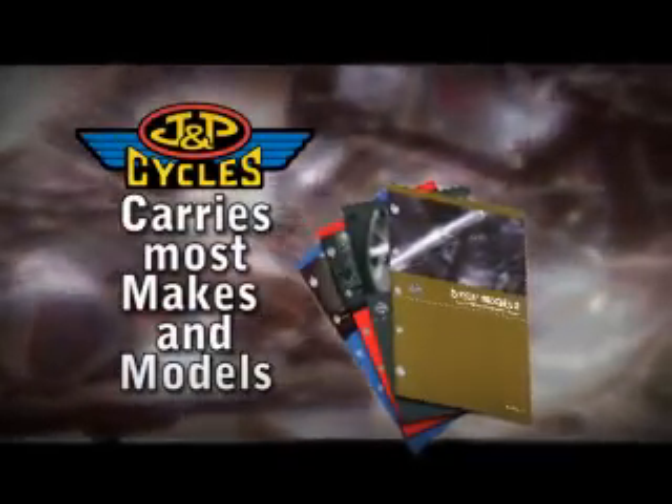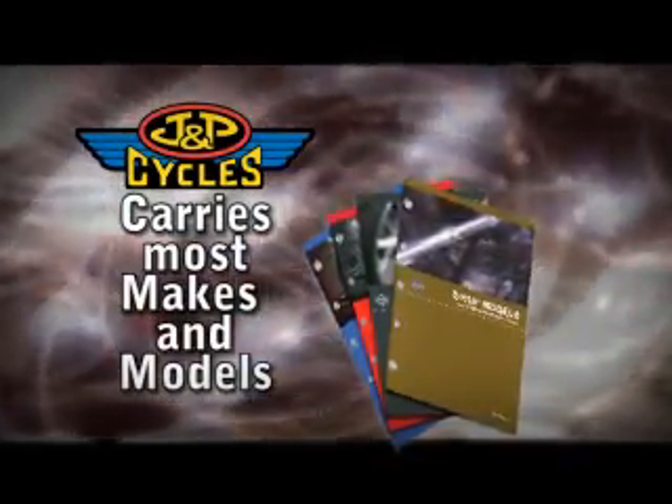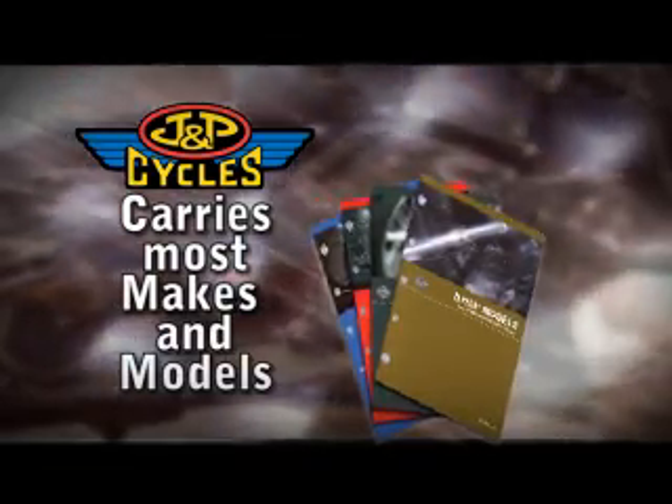J&P Cycles carries a wide selection of factory and aftermarket service manuals for most makes and models, if you have any questions.